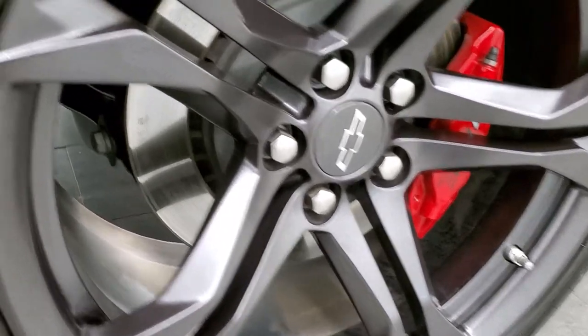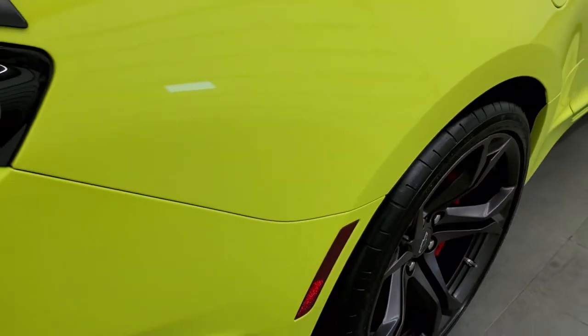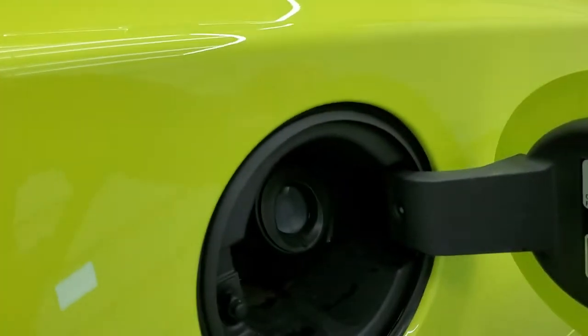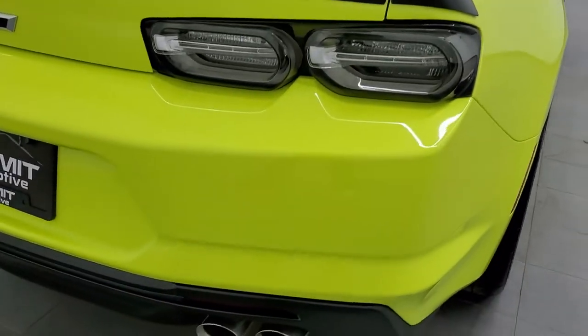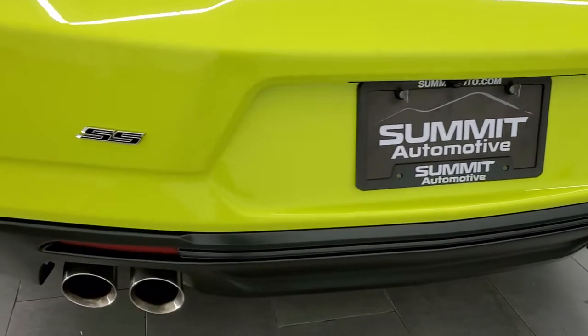The back rim is in excellent shape. The tires have just about as much tread as the front tires, and you do get the Brembo brakes back here as well. This one does come with the capless fuel fill, which is a very nice feature. As we come around to the back of the vehicle, the rear bumper is in excellent shape.